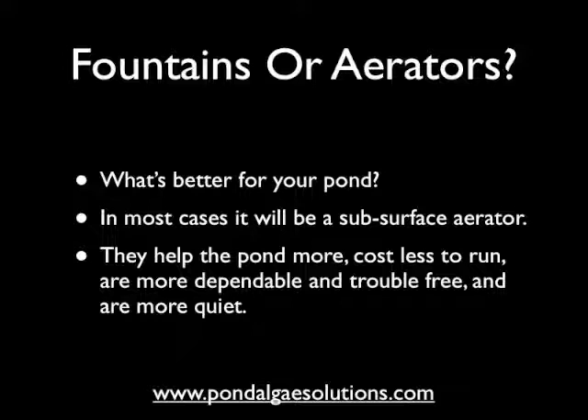Aerators have shown for many people to cost less to run — they're more affordable to run and can be more affordable to purchase as well. They're also more dependable because they push air out instead of drawing water in like a fountain, which tends to plug up if you're having problems with algae. And they generally are more trouble-free because they operate more simply, and they're more quiet and efficient.